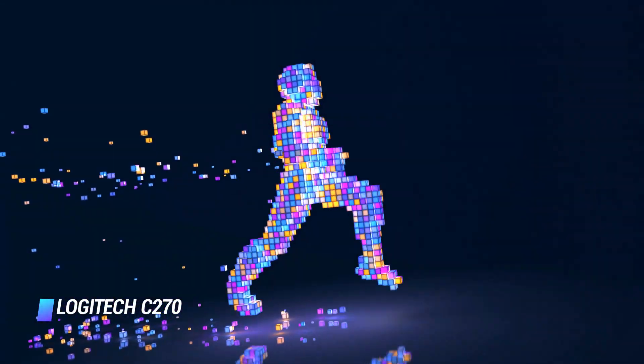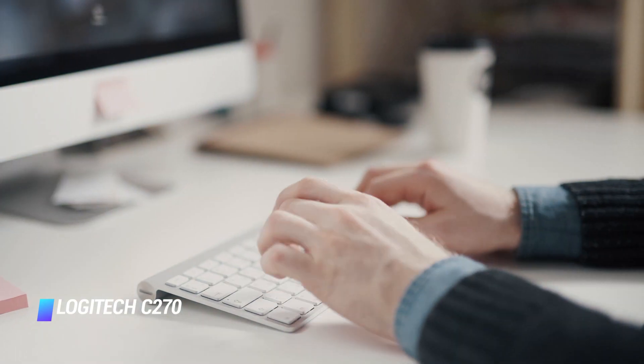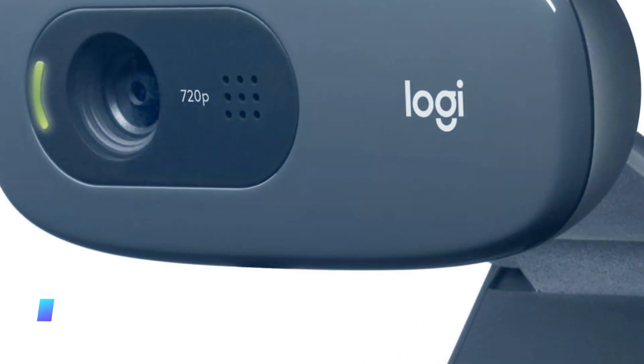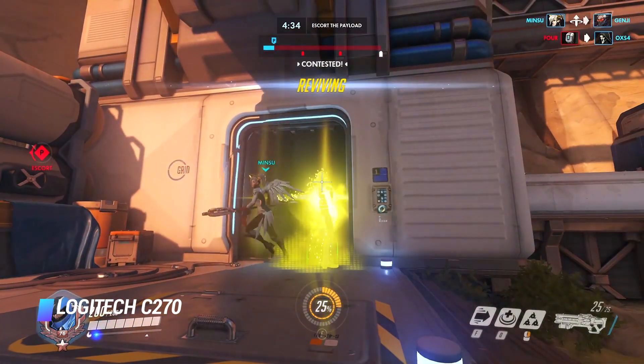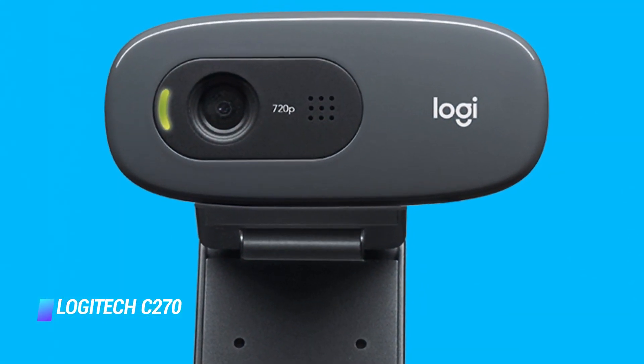The Logitech C270 offers video capture of up to 1280 x 720 pixels. This allows you to enjoy streaming great videos, especially on social media platforms such as Facebook or Skype. Its ease of installation, setup, and use has led many people to consider it an entry option into the world of live streaming. It provides high definition capability and the images are pretty good, even when taken some distance from the camera.